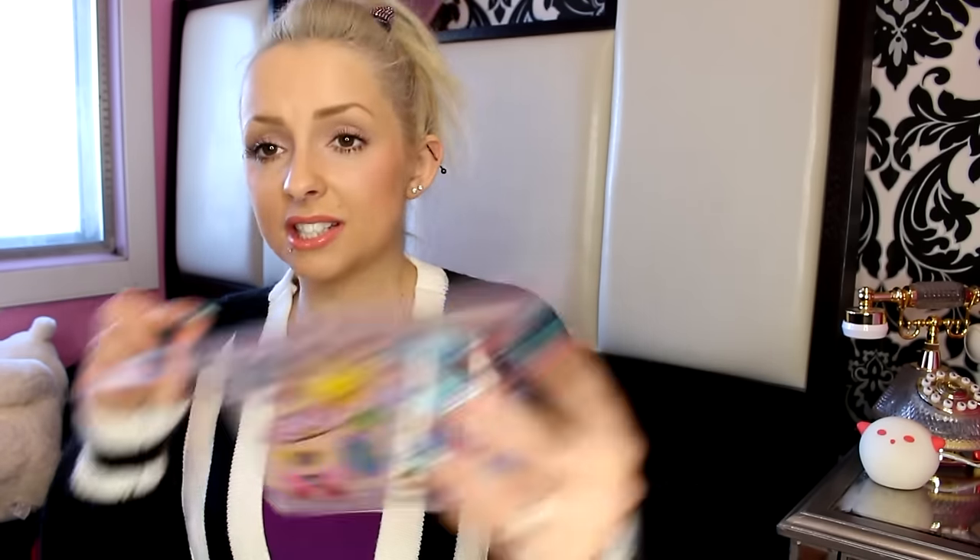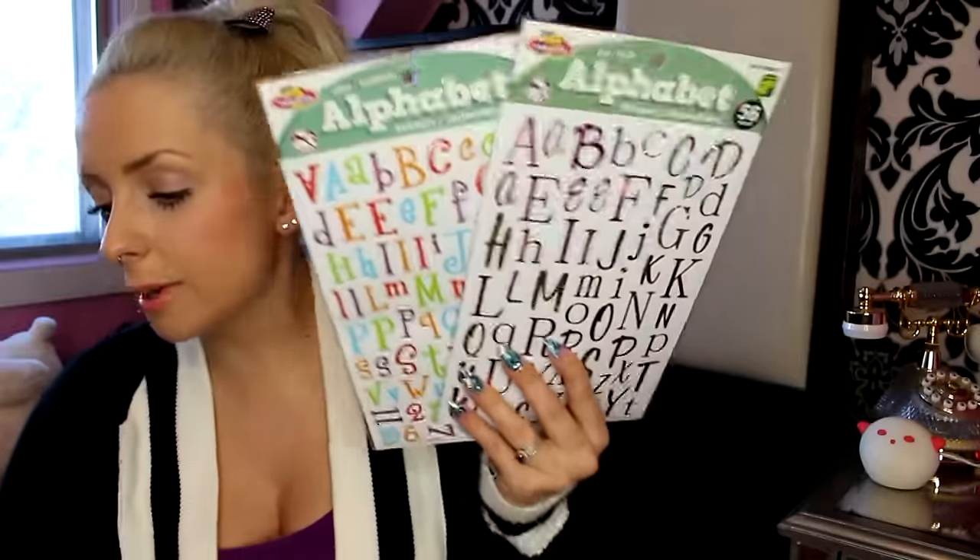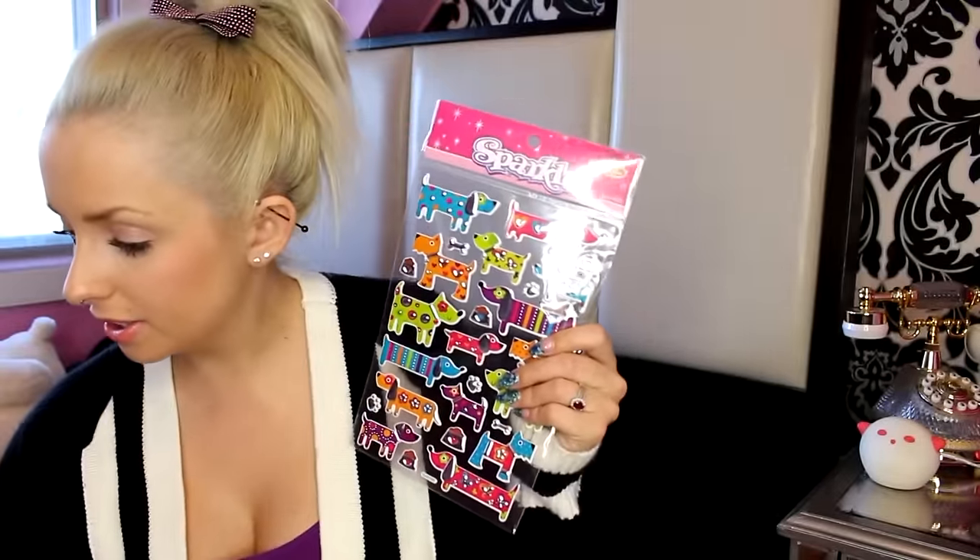Everyone gets these poop emoji stickers because they're my fave! Friendship and heart ones — all about friends. Tons of little mustaches too — you can put them on top of your journal or make a cute little drawing. Journaling is almost therapeutic to me; it helps me with my depression, to just sit back and write about my day and put some stickers on it. I have these princess ones, and alphabet stickers are super essential — the best for journaling.